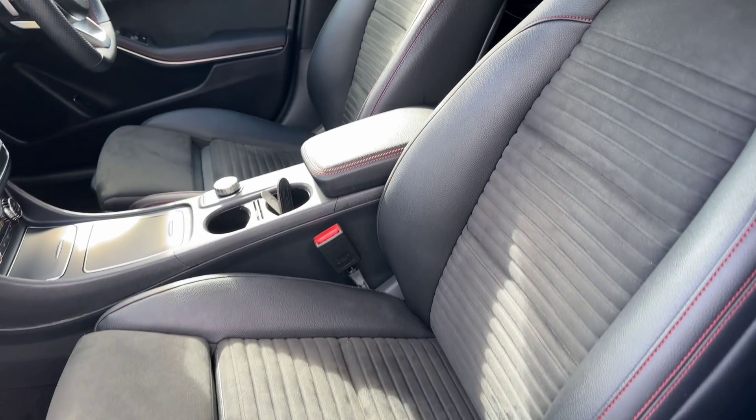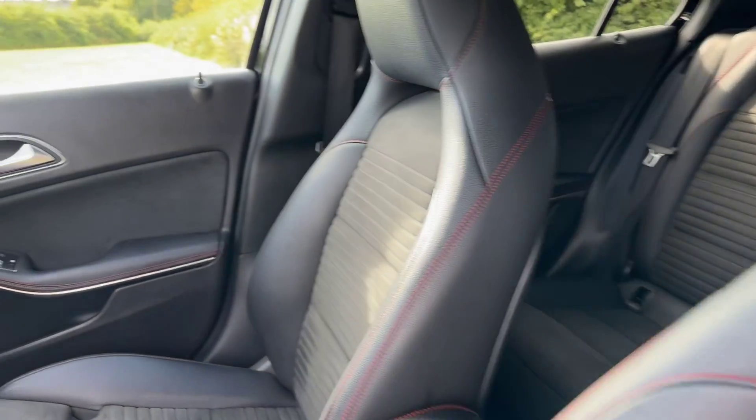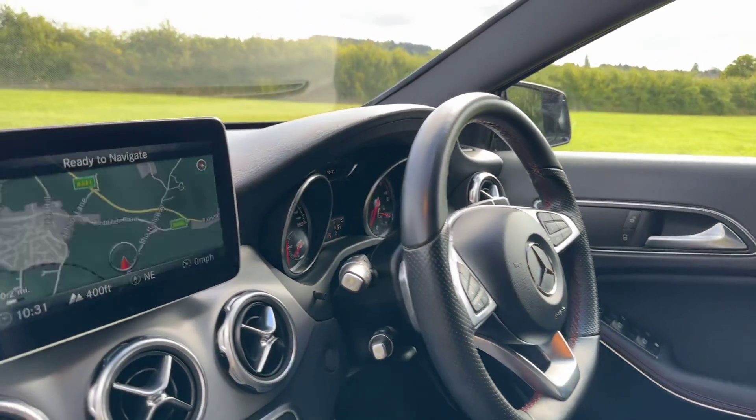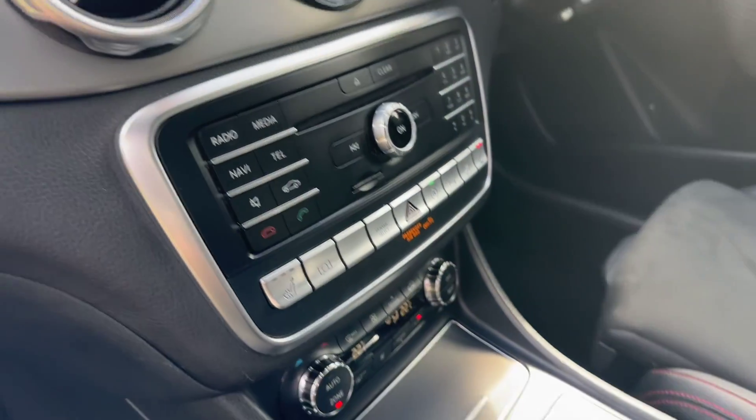Sport seats with suede centres, red stitching, cruise control, multifunction steering wheel, paddles, sat-nav, reverse camera, heated seats.